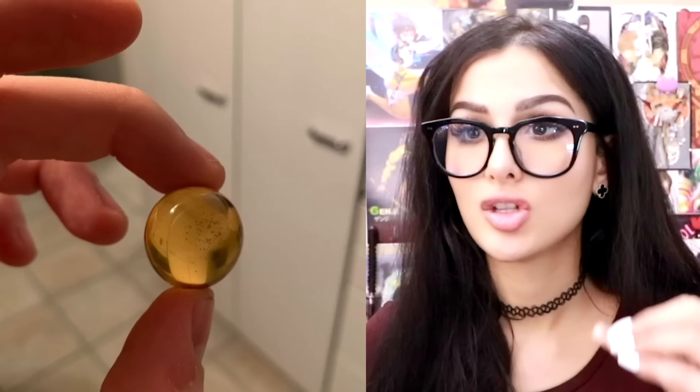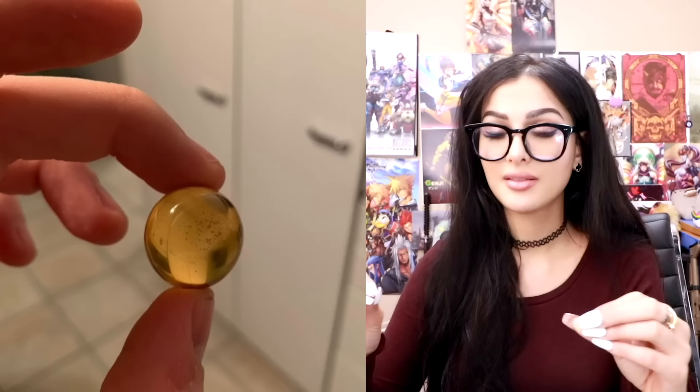Someone thought it would be a good idea to make a ball of honey that you could just take out of a jar and put into your cup of tea. Ain't nobody got time to get the good ol' bear squeezer, squeeze that bad boy, and then put the cap back on and put it in the pantry. No, let me get my honey ball and go.